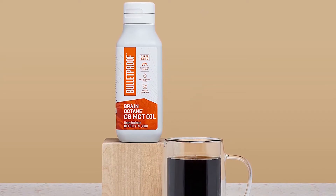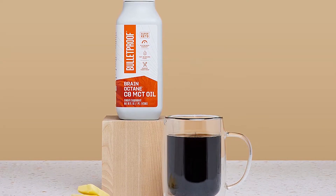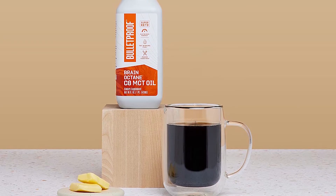Bulletproof MCT oil can be used in coffee, salad dressings, marinade, and many other applications that can add variety to your supplement intake. Pros: pure C8 acid, quickest ketone producer, gluten-free, dairy-free, and non-GMO. Cons: some gastro discomfort may occur due to potency, and it doesn't come in a glass container.